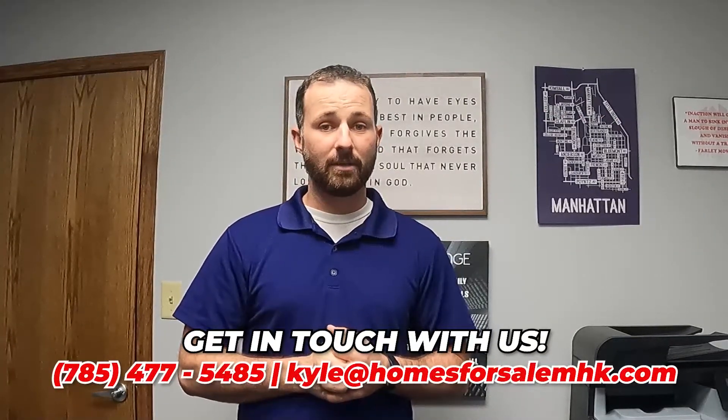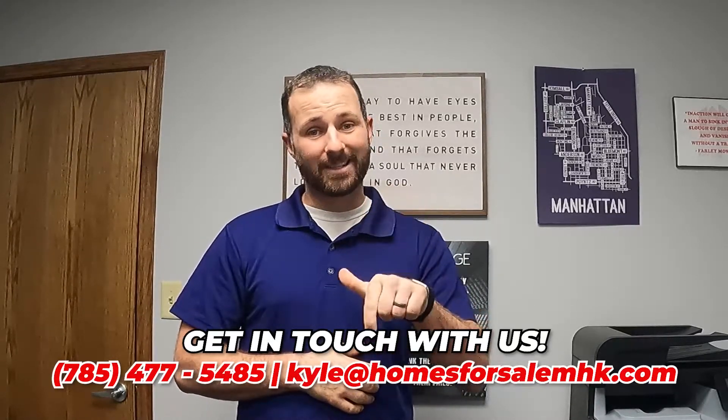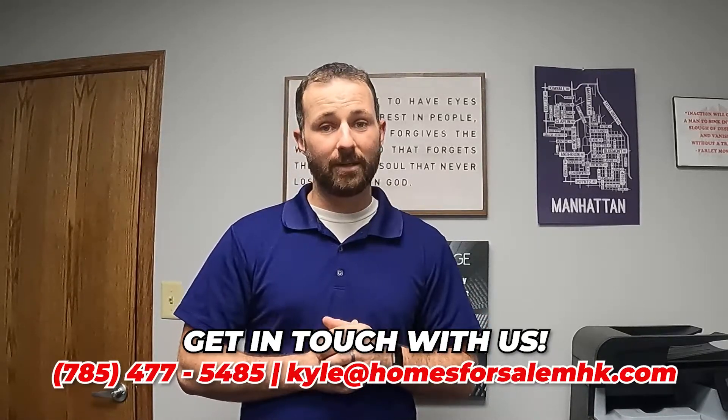I appreciate you checking out our video. If you have any questions about buying, selling, or renting a house, reach out to us. My phone number is 785-477-5485 and my email is Kyle at homesforsalemhk.com. If you haven't done so already, hit that subscribe button and the bell to get notified of future content, and give us a like — it really helps the channel. I'll see you in the next one.